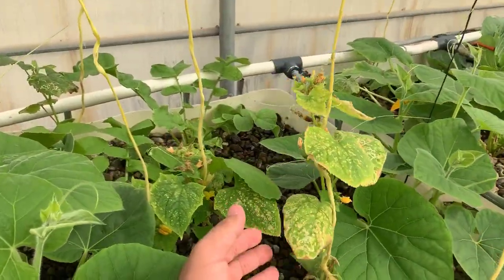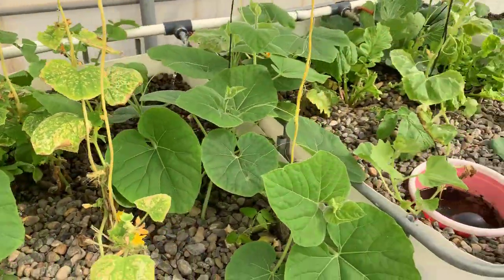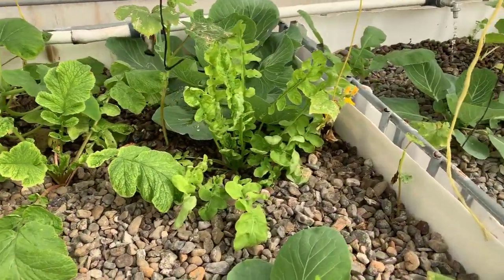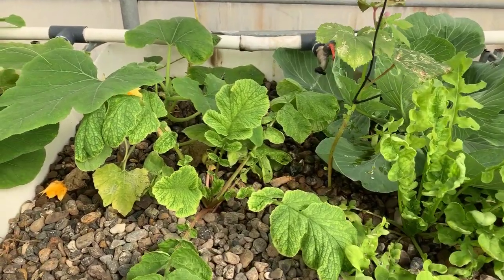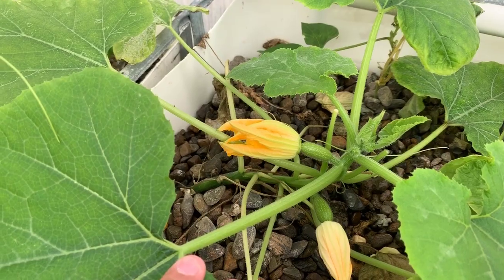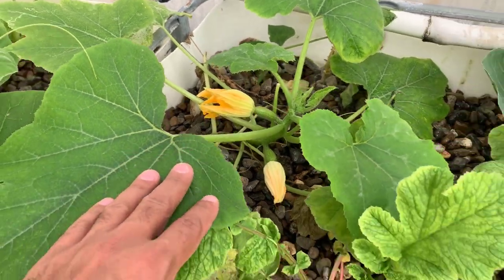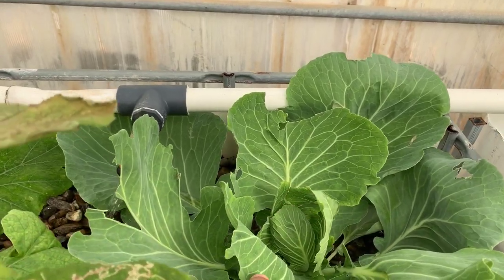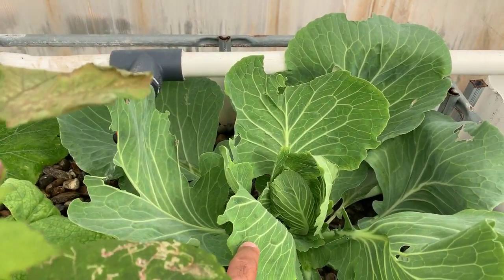Cucumber — but it's not doing well at all. This is the cabbage, and that is the zucchini. That is — yeah, that is cauliflower.